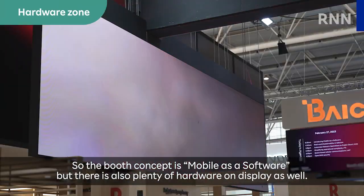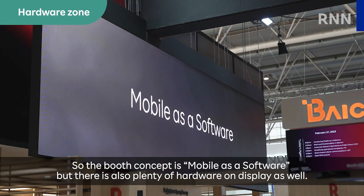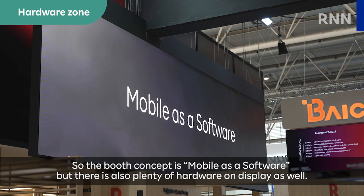The booth concept is mobile as a software, but there is also plenty of hardware on display as well.